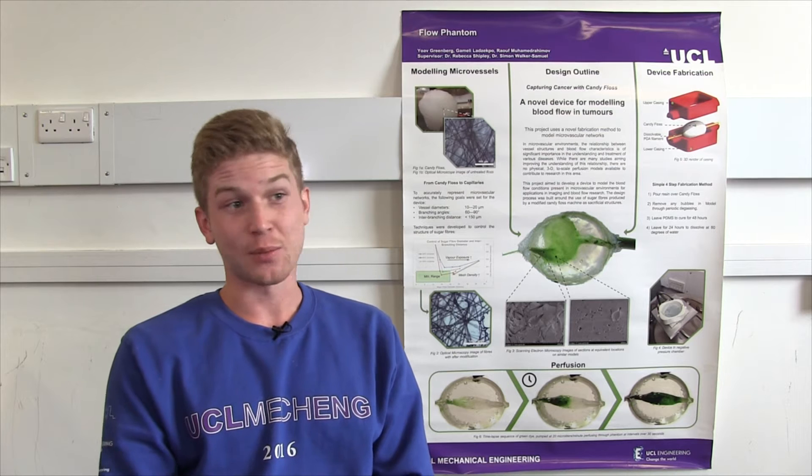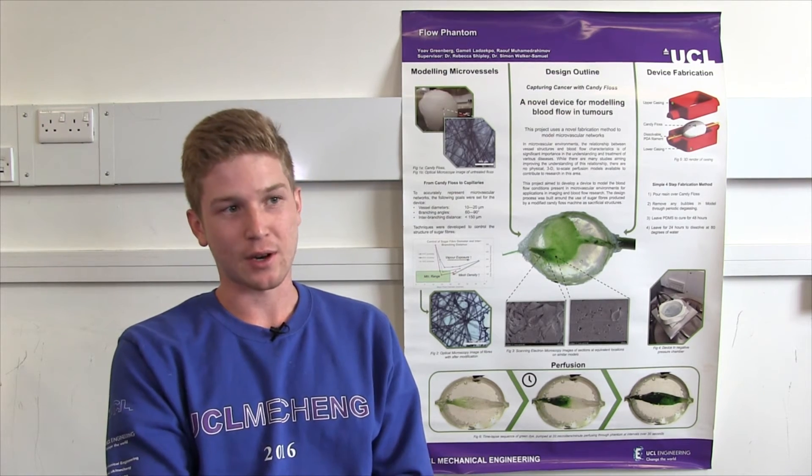What's cool about mechanical engineering is that for this project in particular, we're able to take something as common and basic as candy floss and apply fundamental theories to do something as broad as modelling microvascular networks.